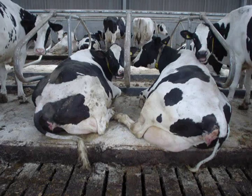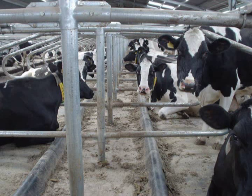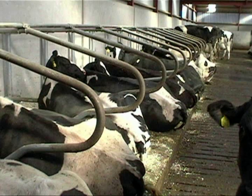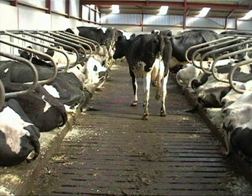For a cow, 3 hours a day lying down is equivalent to 1 litre of milk production. This is 5 megajoules of energy saved because she is lying down instead of standing up. This saved energy can therefore go into milk production. For this reason it is increasingly important to consider what the cow requires.